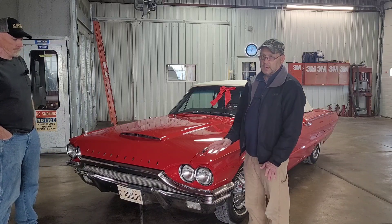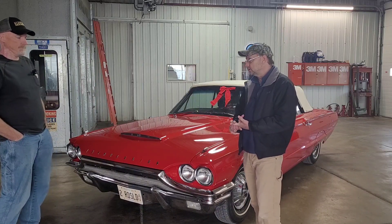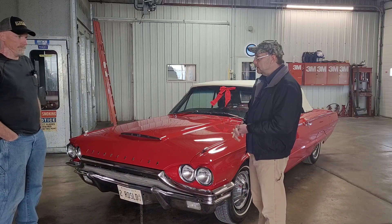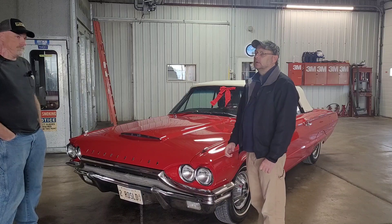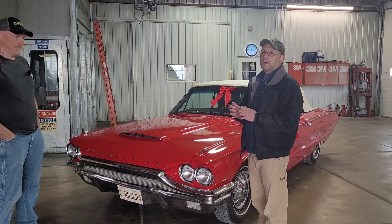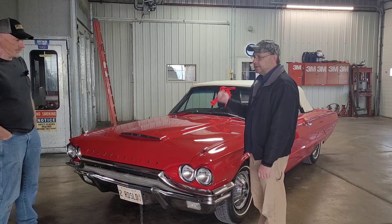It's one of 9,198 convertibles out of the 92,000-some 1964 Thunderbirds, and it's red, so it's pretty desirable. It's got factory air which is working — a $400-some dollar option back then — working power windows, working power seat, working power top. It does have a vintage radio that fit right in there, something from Custom Model Sounds or similar. So we're going to walk around it, and after that we'll get it up in the air so you guys can see under it. It's all original under there, no rust whatsoever.